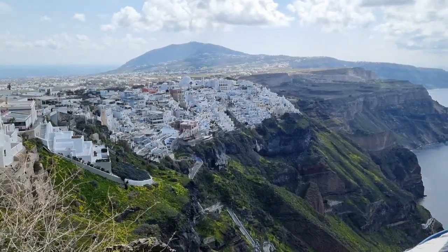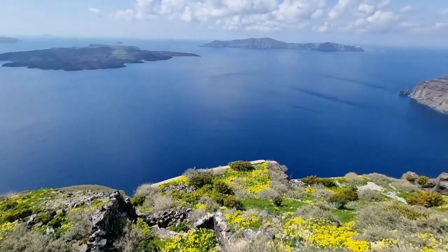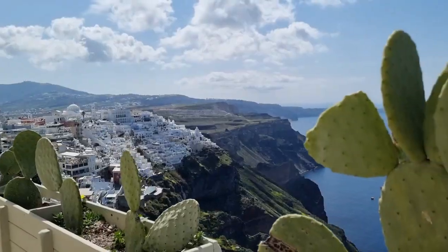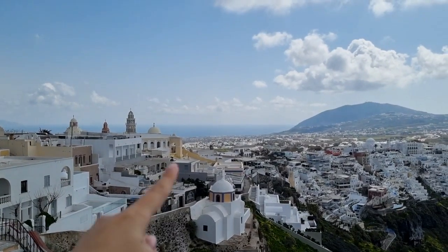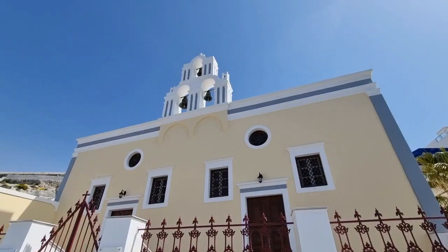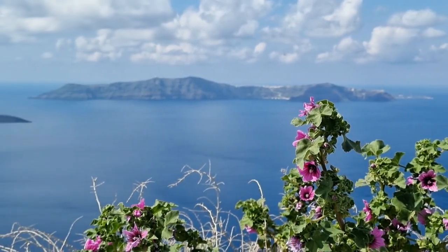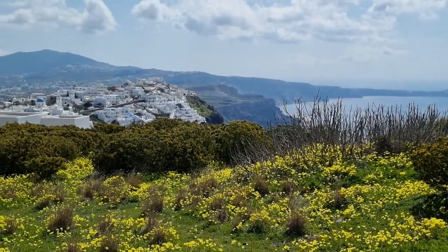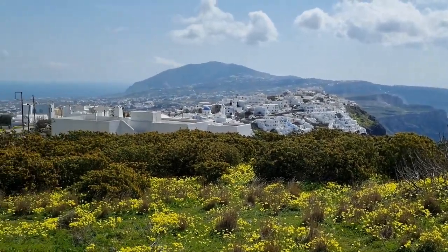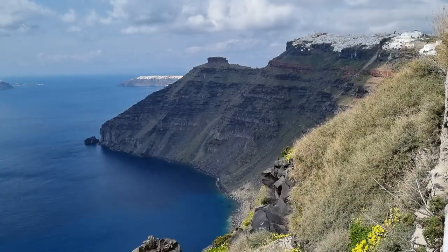Did you know that the population of Santorini is only 15,000? But despite this, over 2 million tourists visit it every year. There are more than 600 churches on this tiny island. Santorini is thought to be one of the possible locations of Atlantis. The Santorini volcano has erupted over 100 times, and due to its volcanic nature, you can enjoy red, black, and white beaches all over the island.